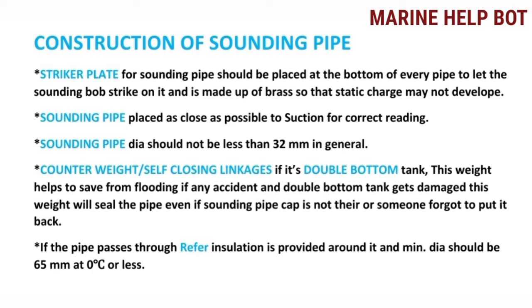The sounding pipe should be placed as close as possible to the suction for a correct reading, because if it is nearby we can take a correct reading of the tank. The sounding pipe diameter should not be less than 32 mm in general — this is an important point.